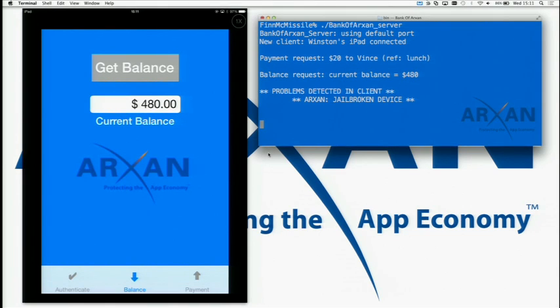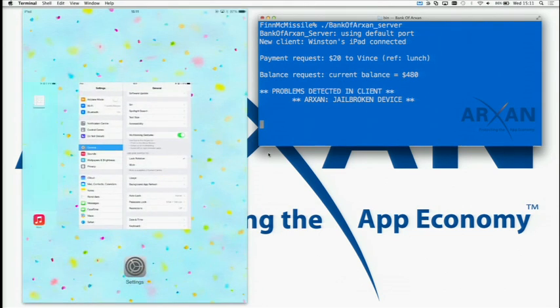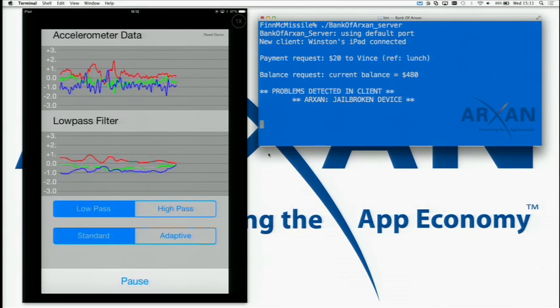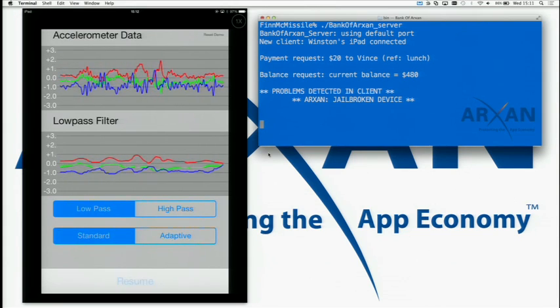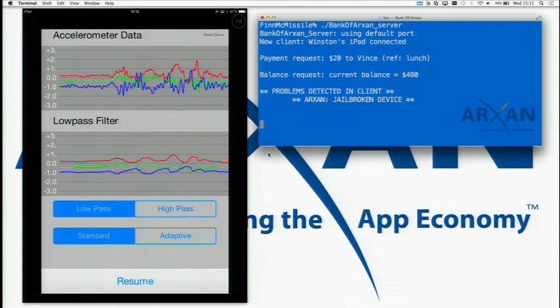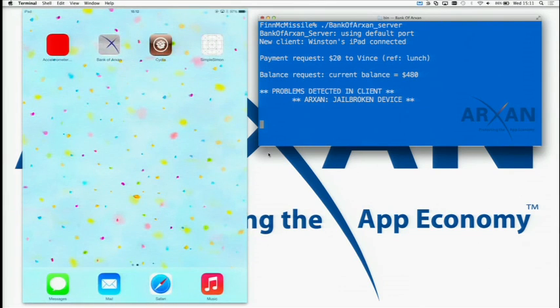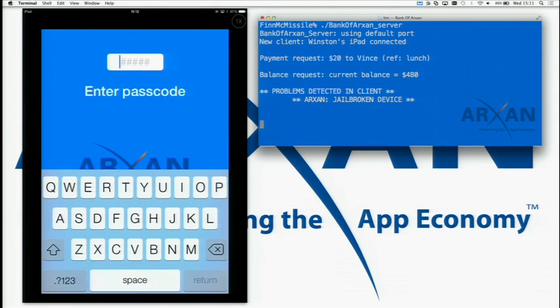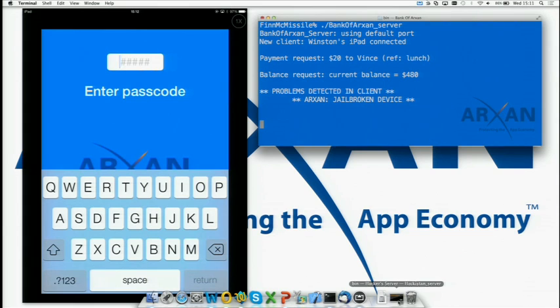Why is jailbreak detection such an important aspect of visibility for the enterprise? A lot of it has to do with the compromising of the system that's taking place — that's typically the first check. Following that, he's going to launch a second application. This is just another app running on your phone, but this application is actually malicious. Once launched, you'll see how this accelerometer application actually starts to control the banking application itself.